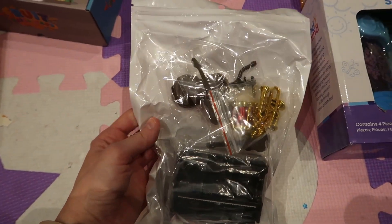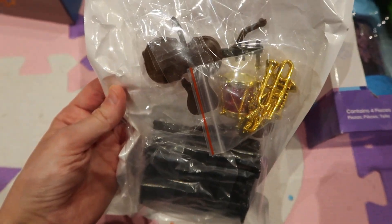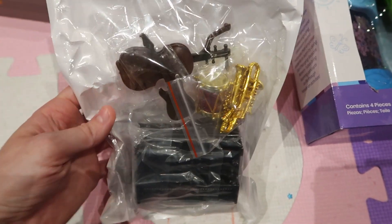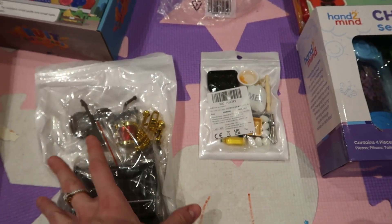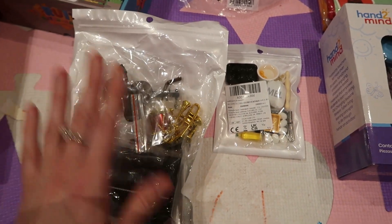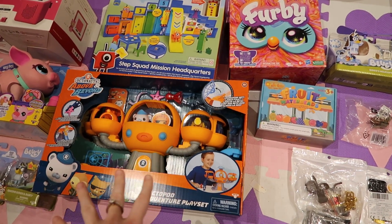This is also from Amazon and also for the doll's house — it's musical instruments. You get a piano, a trumpet, a violin or guitar, and a drum set. My niece has both of these and Lily loved playing with them, so I thought I'd get her some more accessories because both girls love playing with the doll's house.